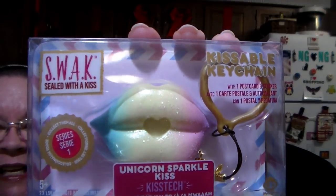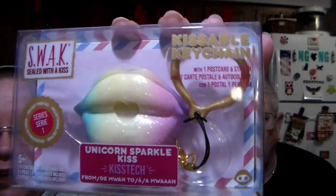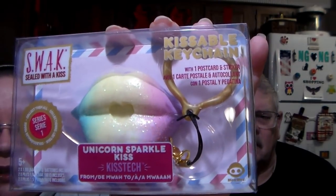It's by SWAK — that's what it says. It's a keychain and it's got a lip gloss inside with that little unicorn coloring to it. Pretty! I got that for someone. I also got some bananas — they were 45 cents a pound.